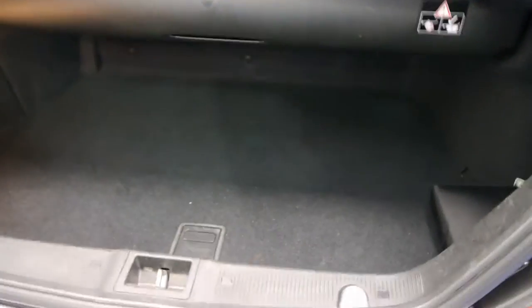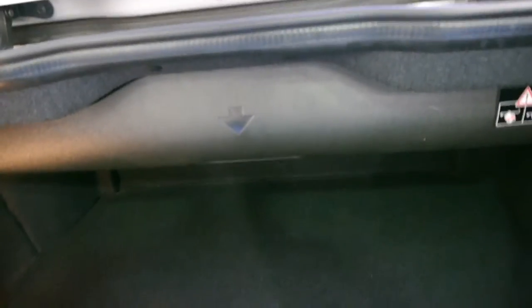With the roof down you lose a little bit of boot space but you still have more than enough room to fit some suitcases. If the roof is up you simply put this up and you've got your full boot space.